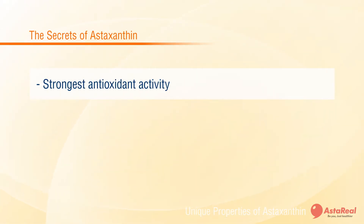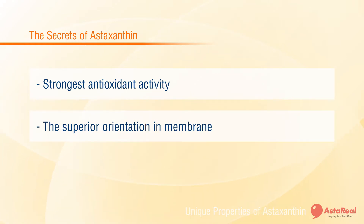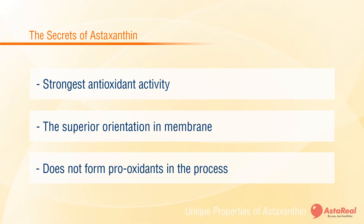Now the secrets of astaxanthin have been unlocked. Its unique chemical structure and location in the cell has three key points: the molecule has the highest number of conjugated double bonds and therefore the strongest antioxidant activity; the superior orientation in the phospholipid bilayer captures more active oxygen; and lastly, the physical quenching of active oxygen does not form pro-oxidants in the process.